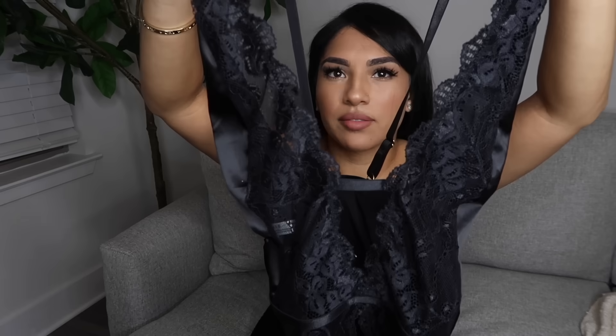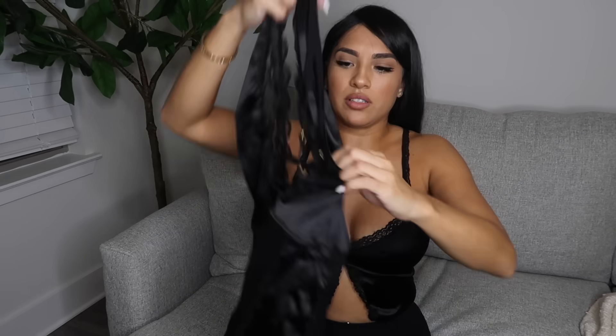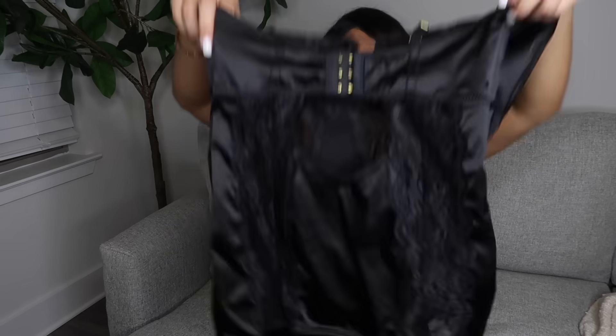It's low cut in the front and here's the back of it. It's like a cute little sexy dress — if you want to be comfortable, you don't feel too tight, it's super cute and light.